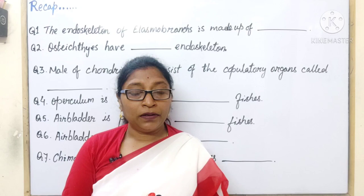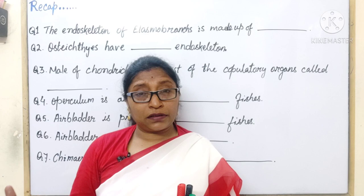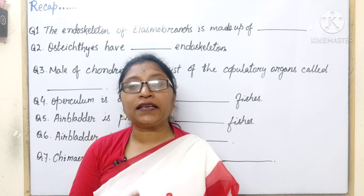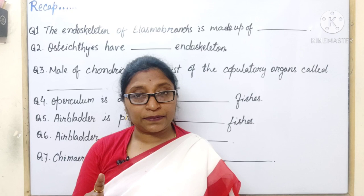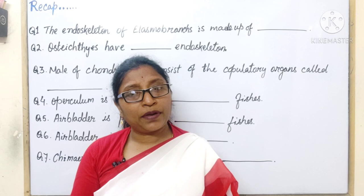The marine fishes have placoid scales. The marine fishes are the Chondrichthyes. The Pisces are divided into four classes: Chondrichthyes, Osteichthyes, Holocephaly, and Dipnoi. All Chondrichthyes are exclusively marine. But the Osteichthyes — the bony fishes — may live in freshwater or may be marine. Some are marine, some are freshwater.